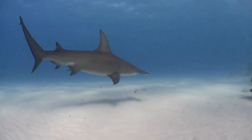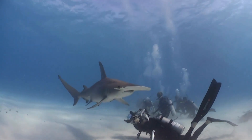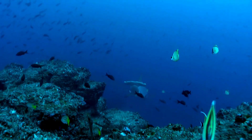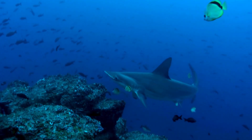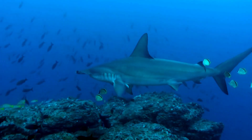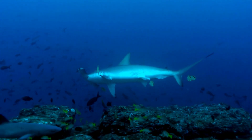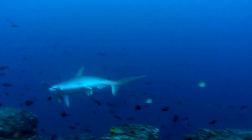Habitat: hammerheads are found in warm coastal waters and open oceans worldwide. They are often seen near continental shelves and island terrains, and some species may venture into brackish or freshwater environments. Facts: the hammerhead's wide-set eyes provide a broader field of vision, aiding in spotting prey. These sharks are known for their schooling behavior and often migrate long distances. Hammerheads are skilled hunters, using their specialized head to pin down and manipulate stingrays and other prey.